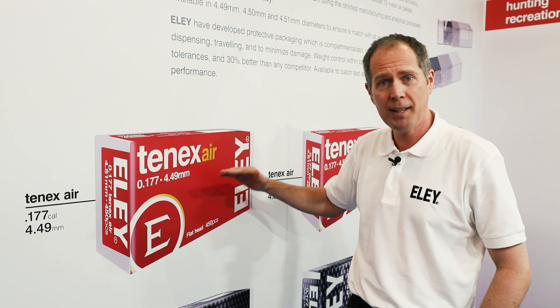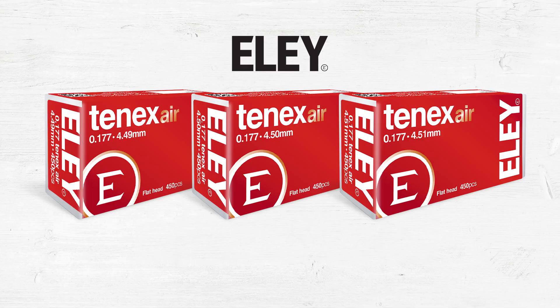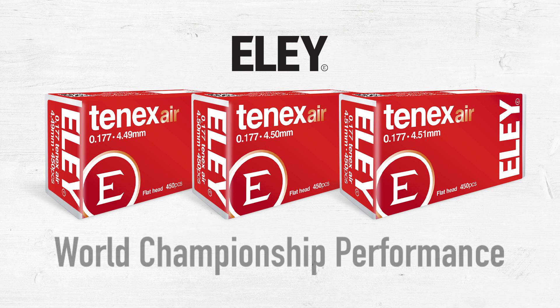The 10X is the top-of-the-line air pellet, which we've introduced this year, winning in the first event the gold medal, and also setting a world record at the European Championships. And in the World Championships later in the year, winning the gold medals in the men's rifle event, and also the men's and women's pistol events.